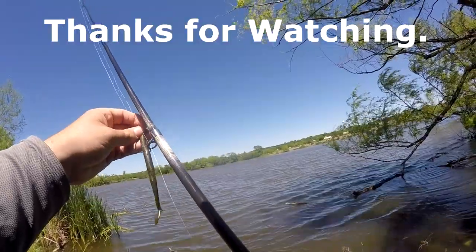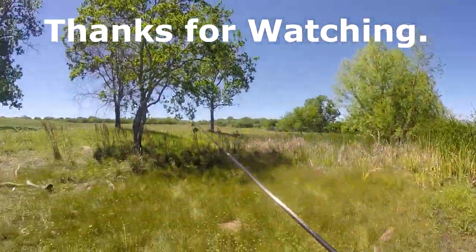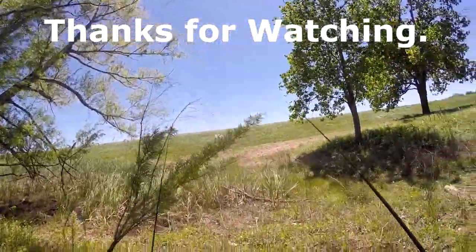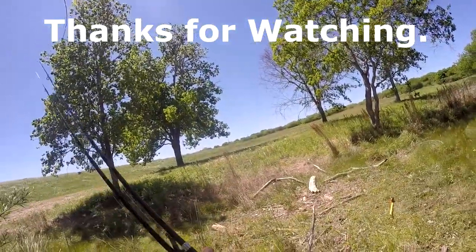I want to go back into the creek where it's protected from the wind, but there are other people in there now, kind of encroaching on my space.